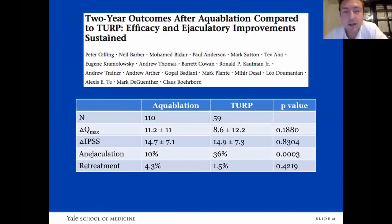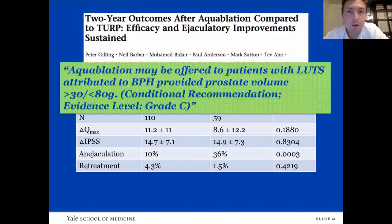The two-year outcomes from the WATER trial showed that efficacy and ejaculatory improvements were sustained. They had 93% of subjects at 24-month follow-up. There were non-significant differences in change in Qmax and IPSS, as well as retreatment, though it was slightly higher in aquablation. Importantly, the antegrade ejaculation rate in aquablation was 90% versus 64% in the TURP group — meaning the antegrade ejaculation preservation was much better. Per the AUA guidelines, aquablation can be offered to patients with BPH symptoms provided the prostate volume is between 30 and 80 grams.